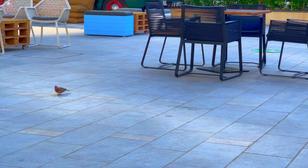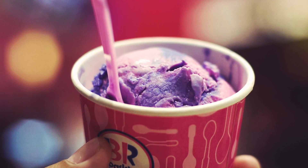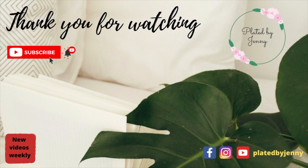The only thing they don't have here is dessert, but there's nothing a Baskin Robbins cannot fix. Thank you for watching the video, guys — I hope you enjoyed it. Stay tuned for more episodes, and please like and subscribe for more videos.